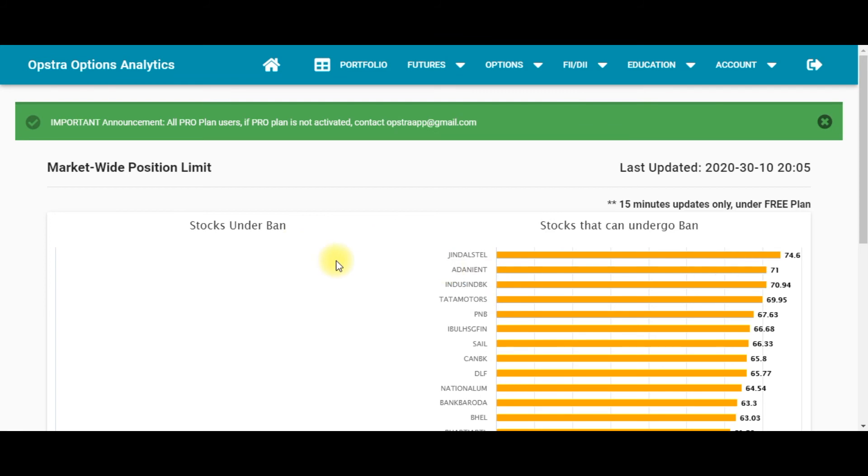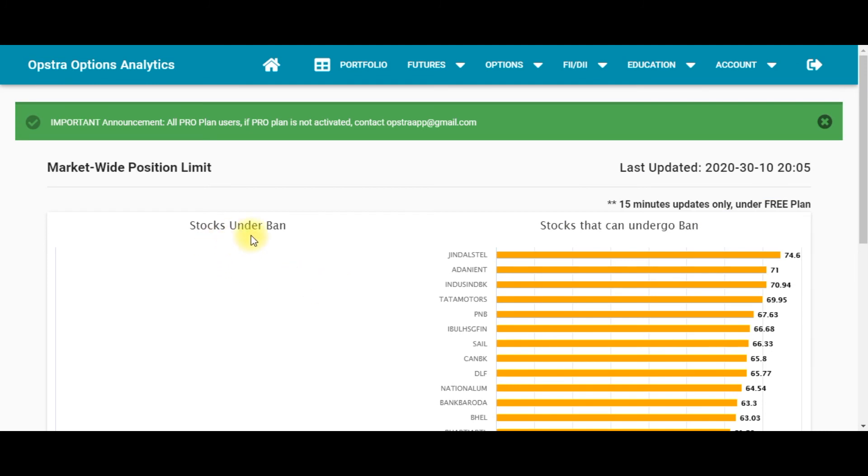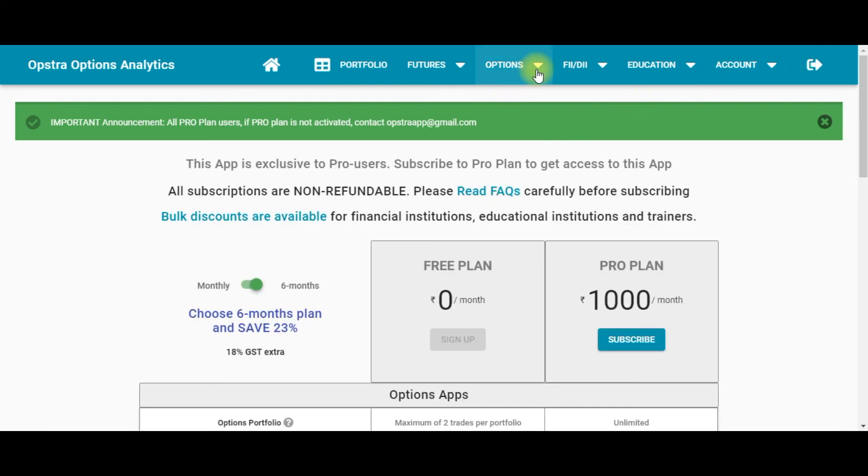The next important tool is the Market Wide Position Limit. It was a paid feature in the last two websites discussed, but here it is absolutely free. You can identify stocks that are under ban and stocks that can potentially undergo a ban.